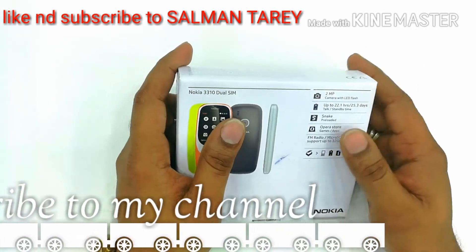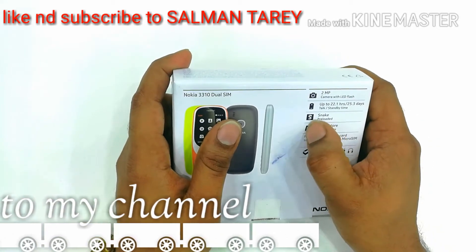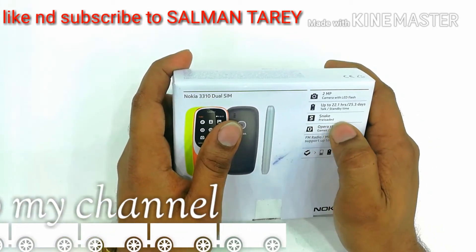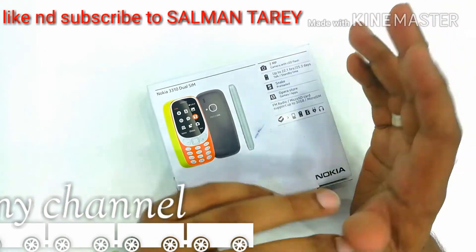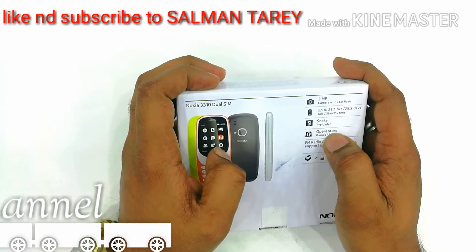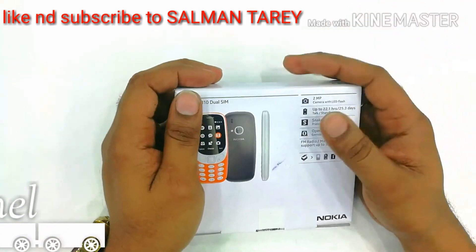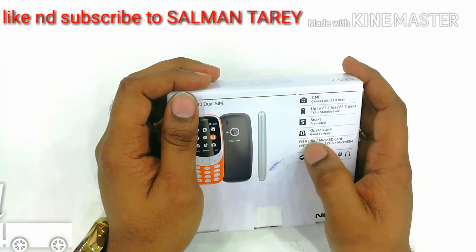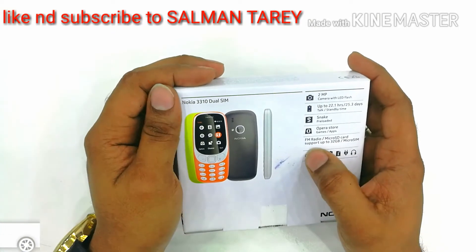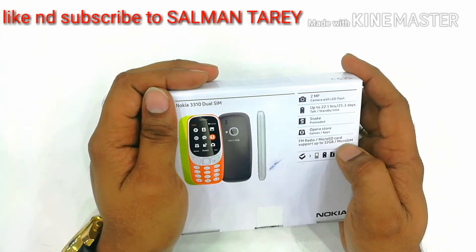Without your normal using, it will give you 25 days standby time. And there is also a Snake game preloaded — a new generation Snake game available in this phone. And also for applications, there is Opera Store where you can download games and applications whichever you want. It also supports FM radio, micro SD card up to 32GB, and micro SIM.